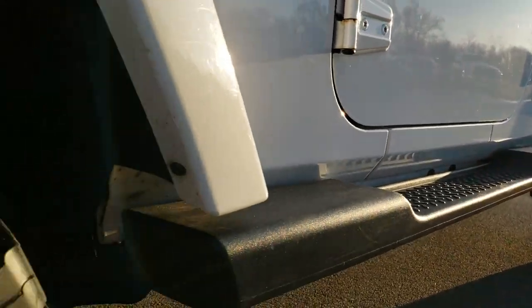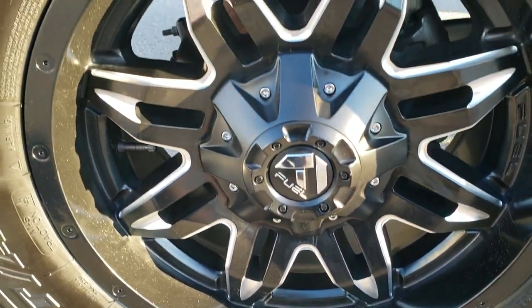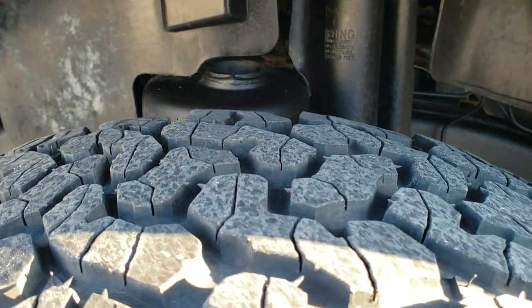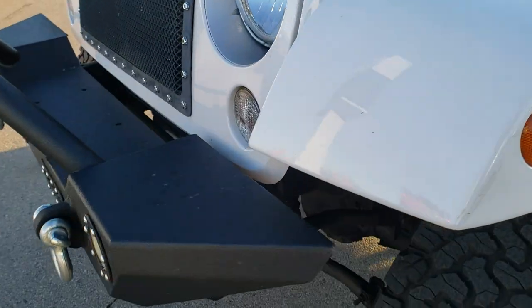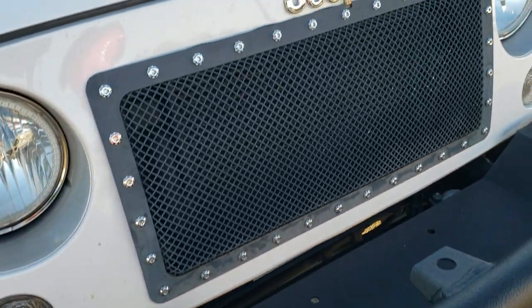It has factory step bars. If you want to check out more photos of this Jeep, in the upper right-hand part of your screen there's a link right to our website, so click that and check us out there. It comes with Fuel painted and polished aluminum rims, BF Goodrich All-Terrain LT305-65R18s, with about 60% of the tread left on the front tires. The frame and underbody is extremely clean. It comes with some heavy-duty metal bumpers and a custom front grille.